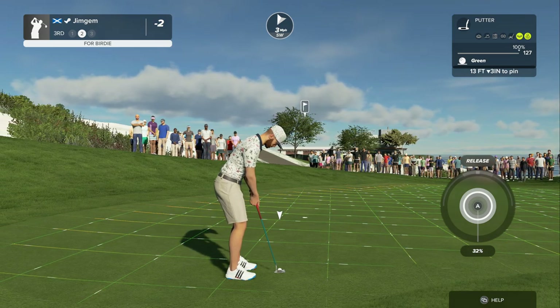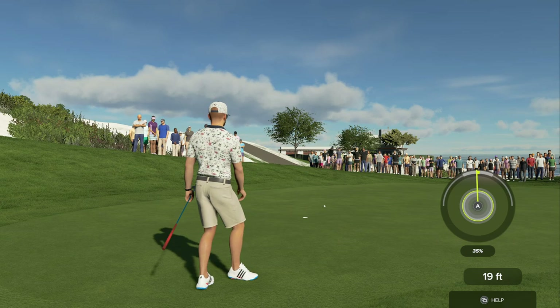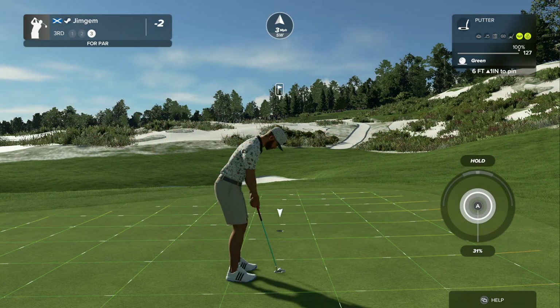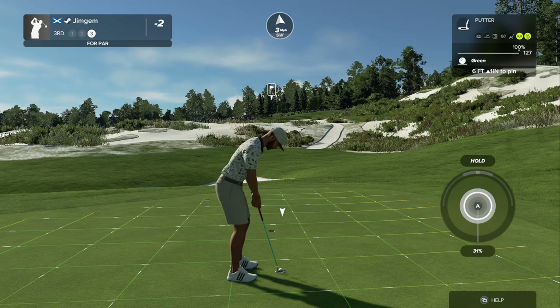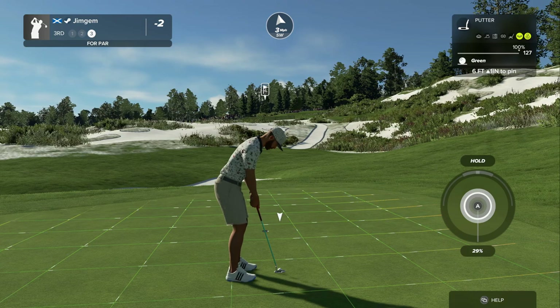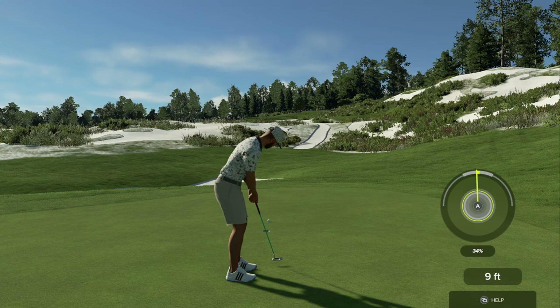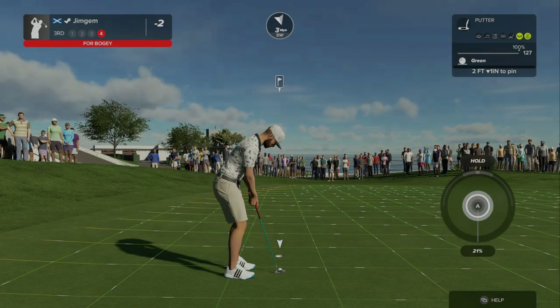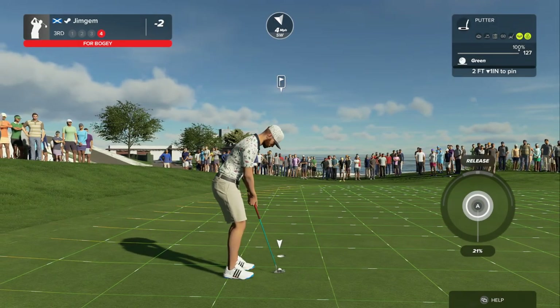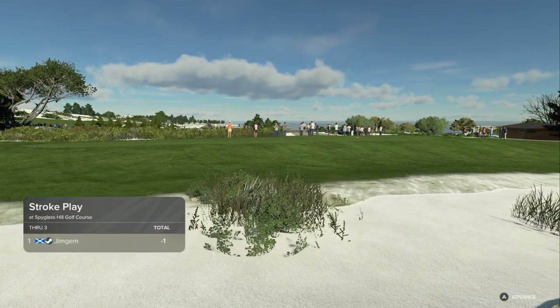Come on, let's get another birdie here. I'm just not judging the breaks. Even though the breaks are the same with the putting whether it's three-click or stick swing, it's so weird because you get more feel with the stick and it's hard to describe. If that was stick swing, I could just chuck that in the hole. My only downfall on three-click is the putting — it really is.